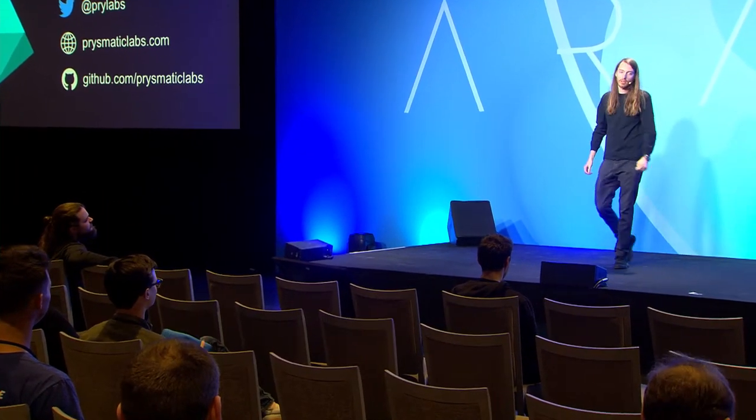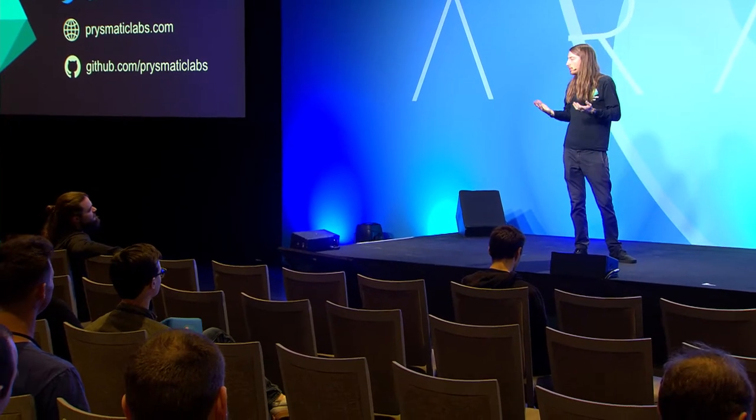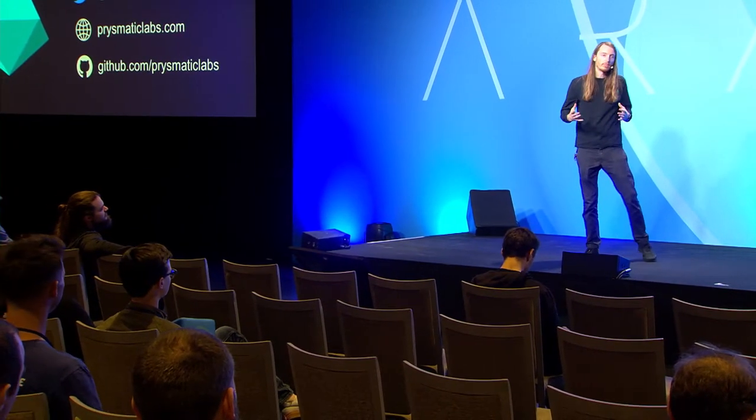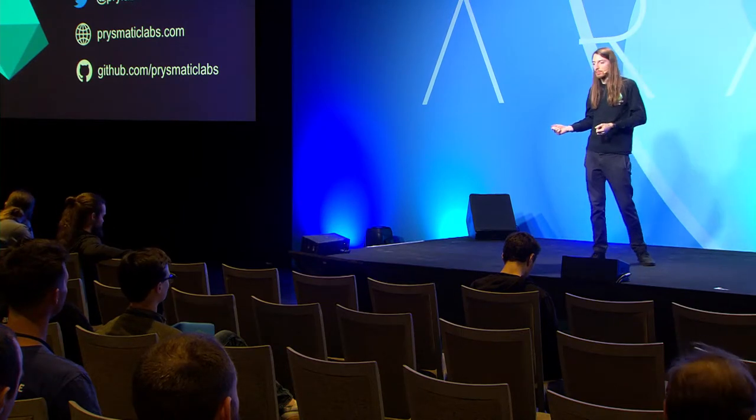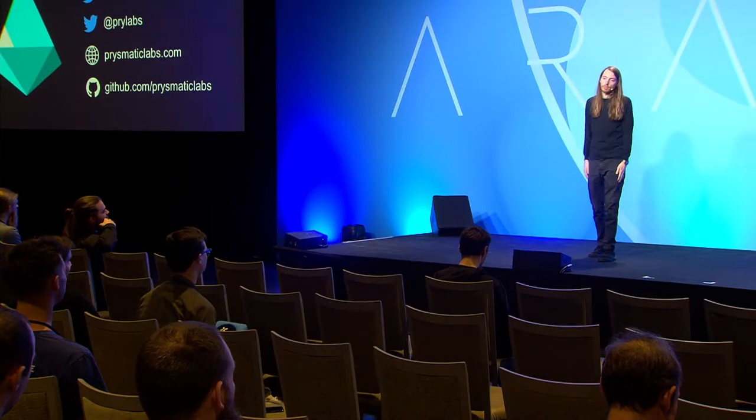Have you been able to salvage much from GoEthereum? We really value that project — it's amazing. We started the client off as a fork and added Ethereum 2.0 pieces, but as we went along we found that everything is completely different. The only thing we're using from GoEthereum is the contract bindings so we can call into Ethereum 1.0 chain contracts. Unfortunately we can't reuse most of their code.